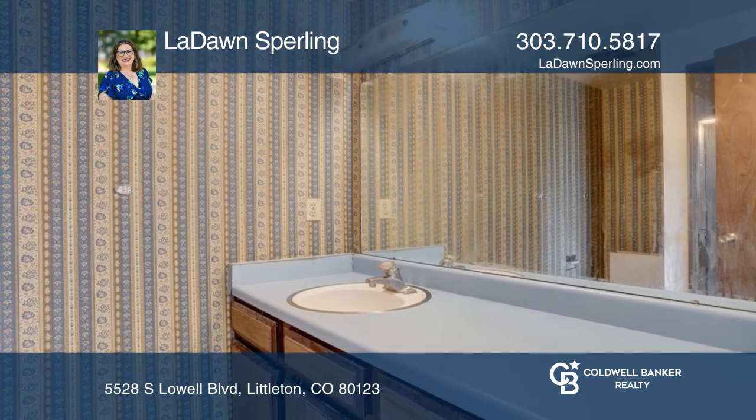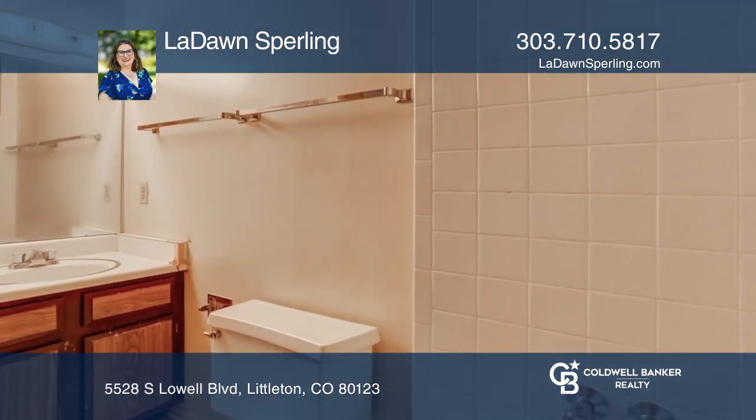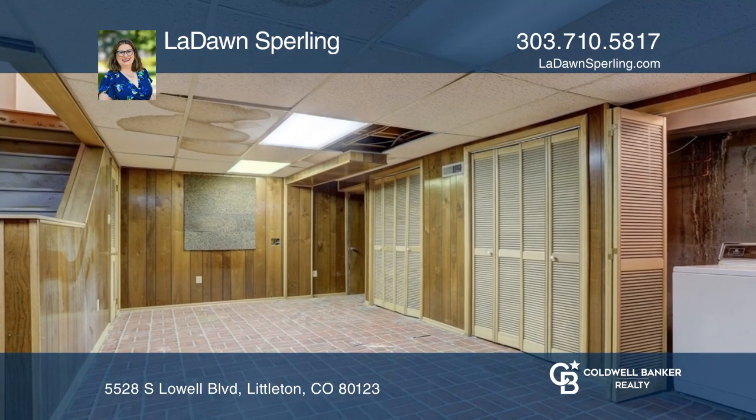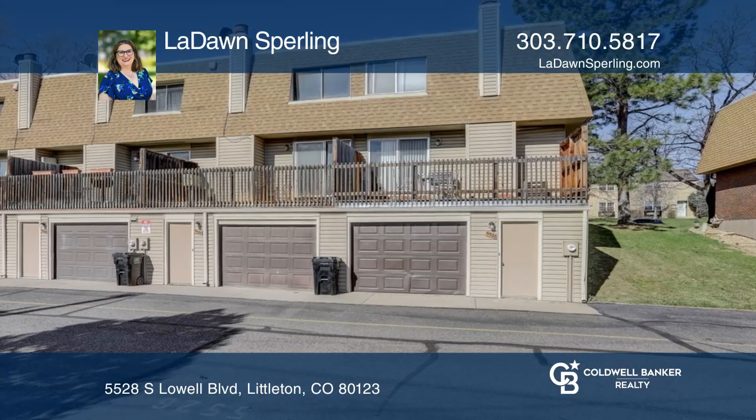Your living room will be flooded with natural light, bringing life to your new space. Enjoy the sunshine on your spacious second-floor deck, or cozy up by the fireplace during the colder months.